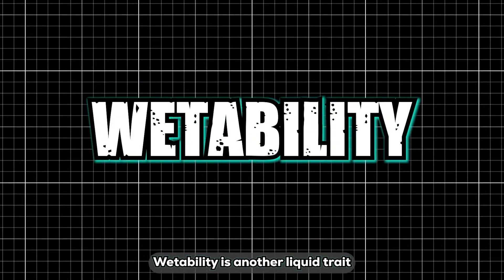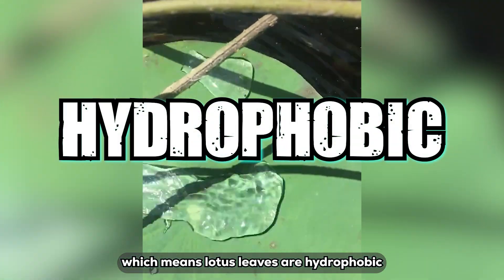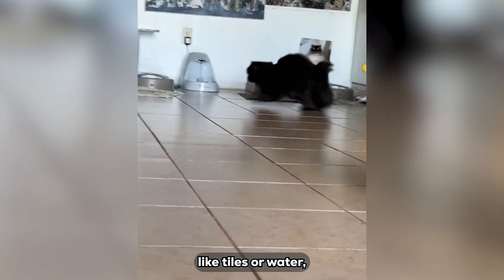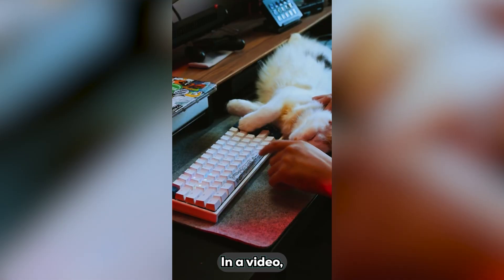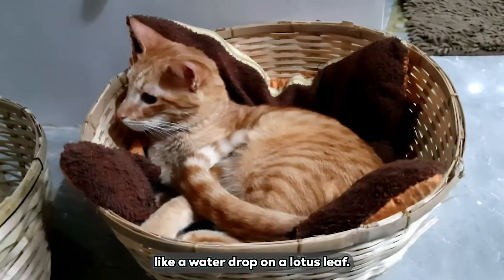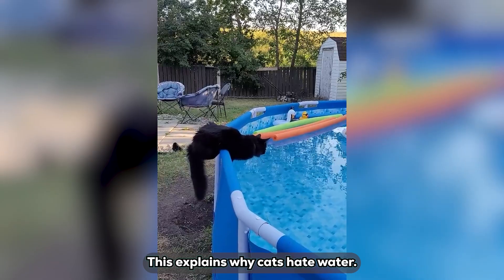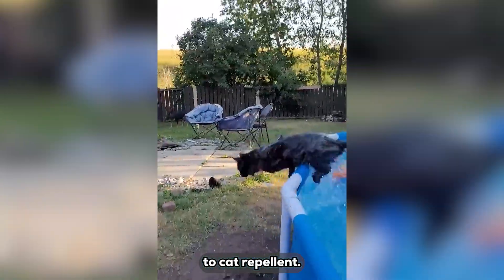Wettability is another liquid trait. Water beads up on lotus leaves — meaning lotus leaves are hydrophobic — but spreads on paper towels, which are hydrophilic. Fardin noticed cats avoid slick surfaces like tiles or water and prefer rough surfaces like carpets, pillows, and keyboards. In a video, a cat curls into a ball on a bamboo basket like a water drop on a lotus leaf, thanks to the rough surface attracting the 'liquid cat,' while smooth ones repel it — which explains why cats hate water: it is the ultimate slick, cat-repellent surface.